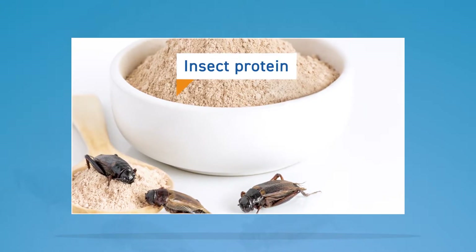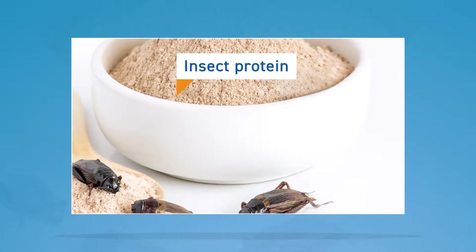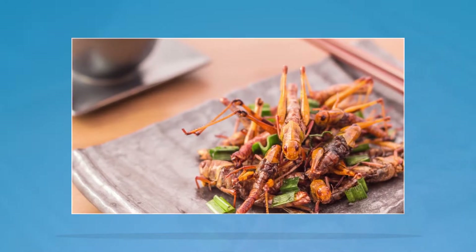Insect protein. Meat, milk, and eggs are common sources of protein in our diet, but what about bugs as a source of protein? Insects are affordable and require fewer natural resources.